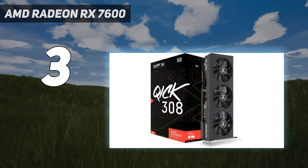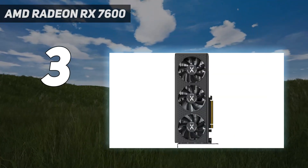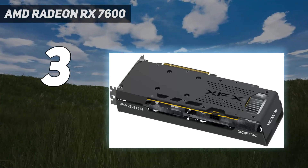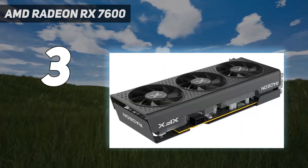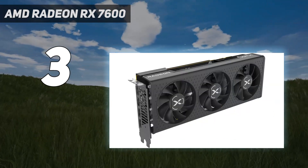For more demanding games like Cyberpunk 2077, there might need to be some settings tweaks, but it's still definitely doable, especially with AMD's FidelityFX Super Resolution. Its ray tracing performance is still behind NVIDIA's last-gen mid-range cards, but RDNA 3 has definitely closed much of the gap between the two, so you don't have to sacrifice ray tracing completely just by going with a cheaper AMD card.